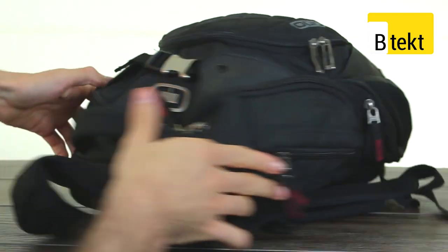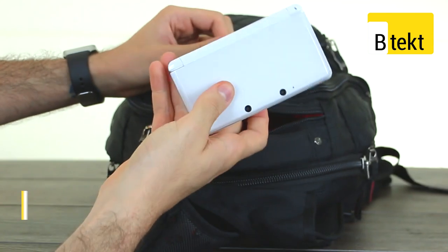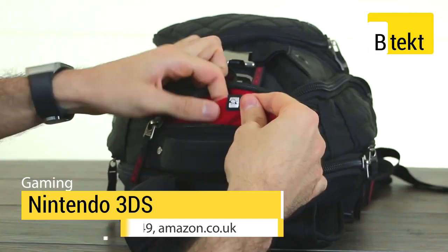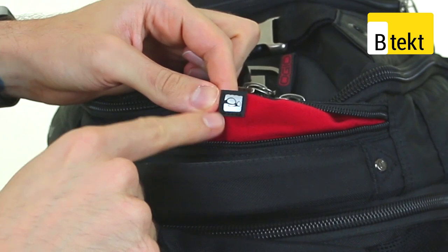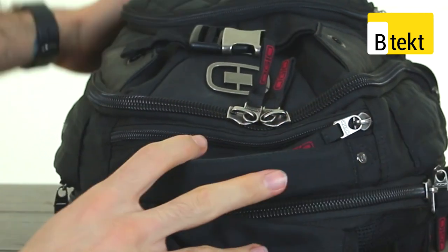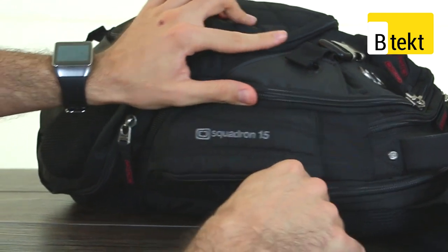Looking at the top, we have a Nintendo DS. We're obviously going to be flying out to IFA from the UK and we need some entertainment, so we've got some Pokemon on there. You can also see there's a little icon on the actual bag - sunglasses. All these icons are dotted around and they really help you visualize where you're going to put all your stuff. It's lined as well so it won't damage your sunglasses or our Nintendo DS.